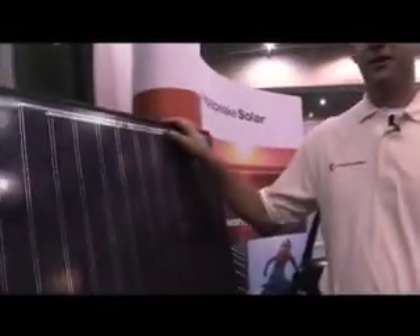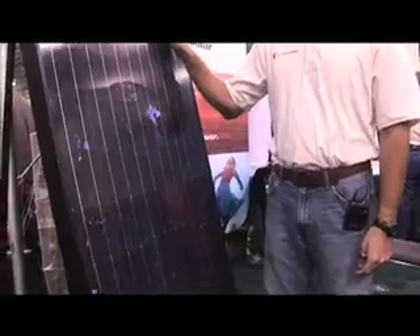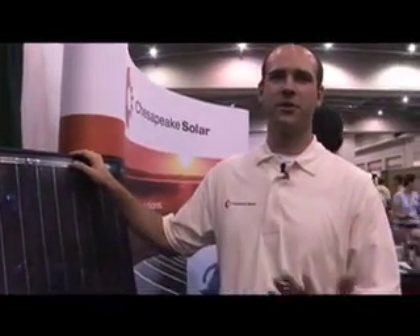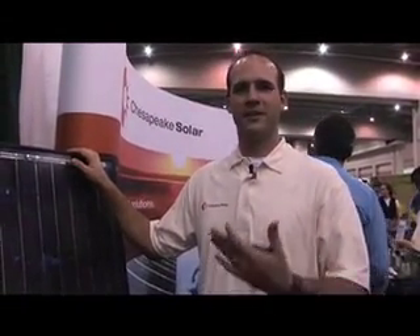Our company offers solar photovoltaics for electrical and also solar hot water for your domestic purposes as well. This is an example right here of a solar electric panel. It can be installed to do really all your electrical needs. It'll tap into your circuit breaker box so it can go to wherever your power is needed within your home.